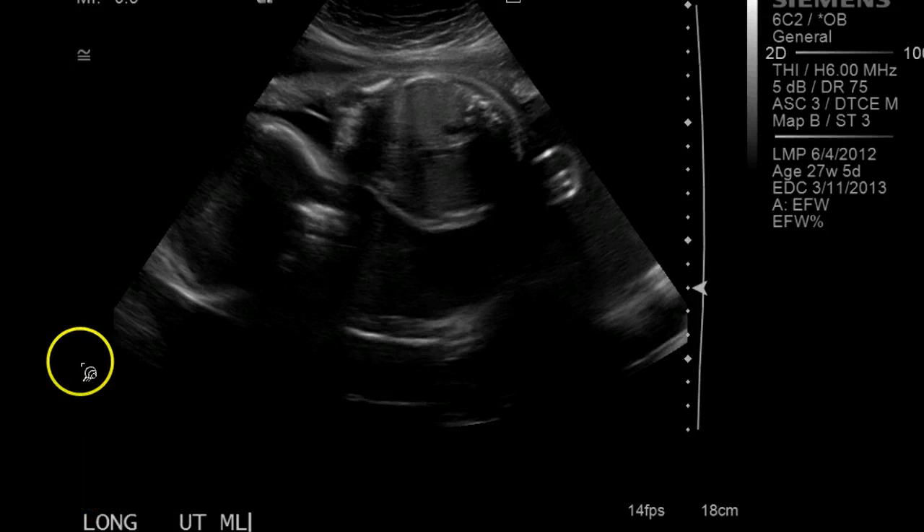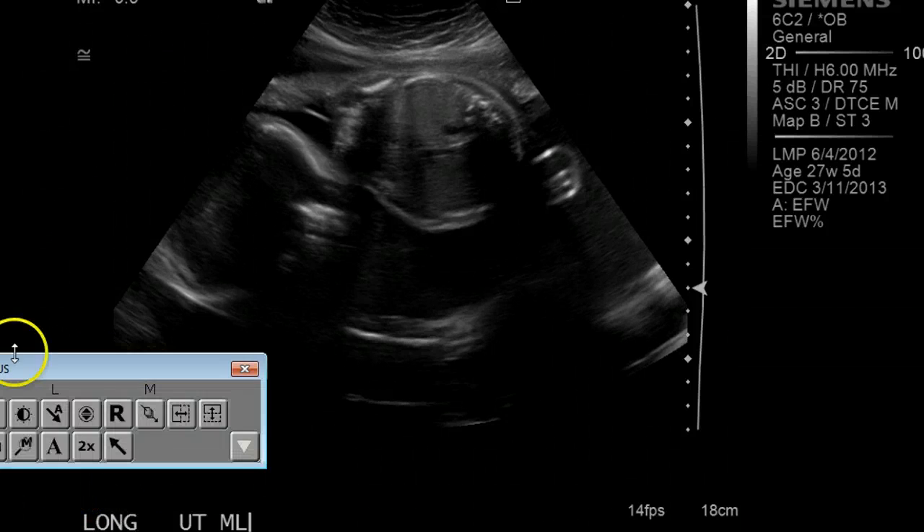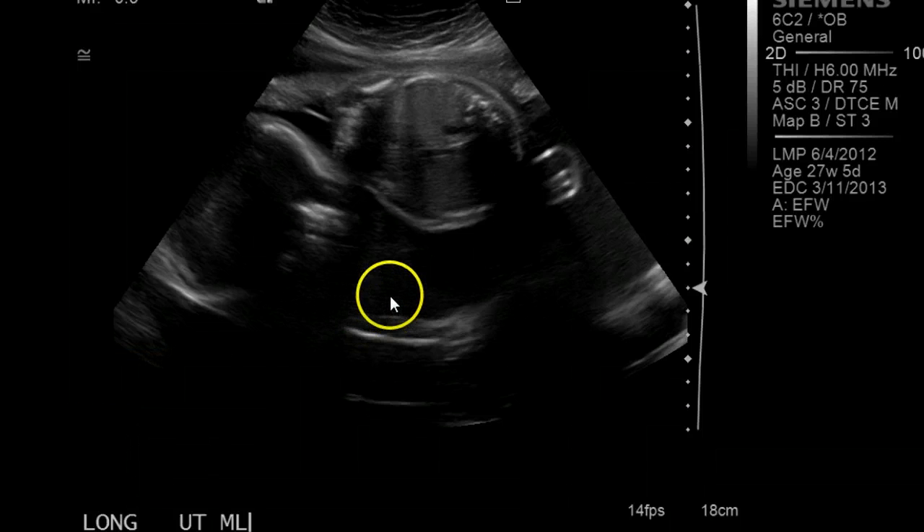All right, hi there, this is Dr. Philly, and I'm going to go over a case that the sonographer brought to me today. It's probably one of the most important cases of any that I might show here, because this illustrates one of the biggest mistakes people make.